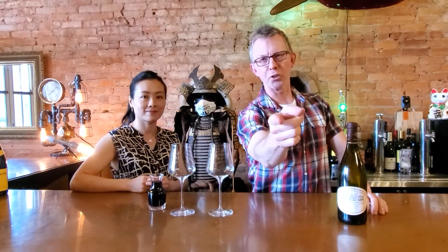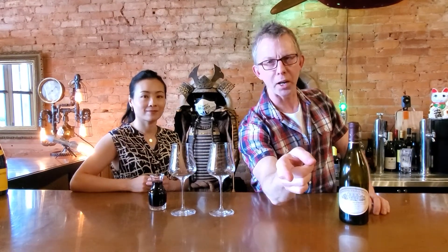Hey everybody, it's Robert from the Secret Wine Society, where it's our job to bring you everything strange, wonderful, and amazing from the world of wine.